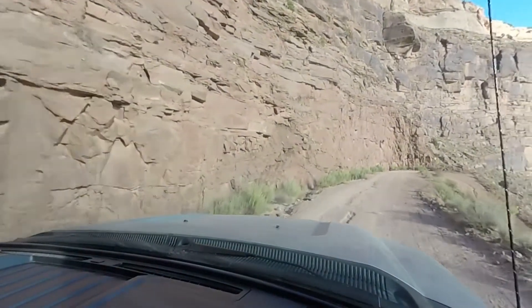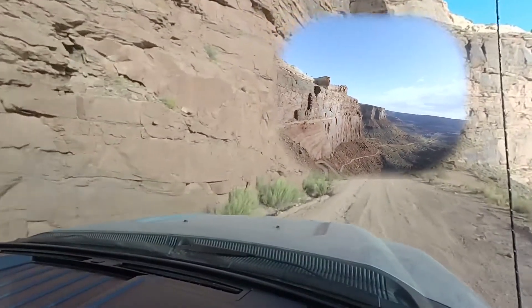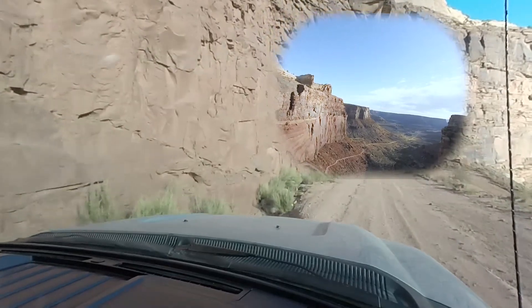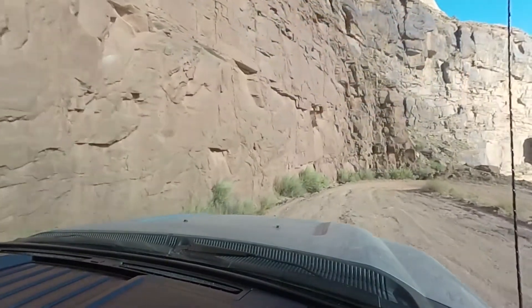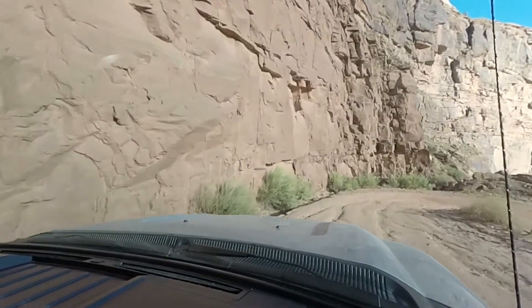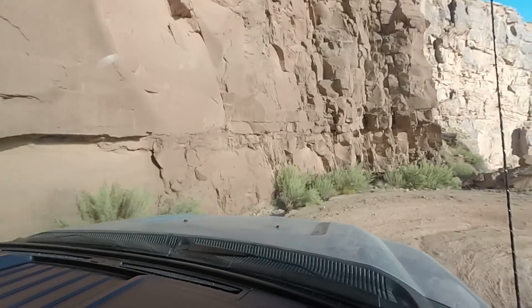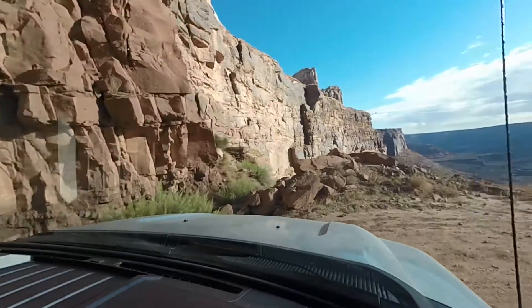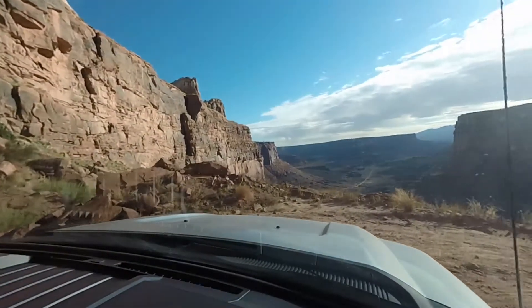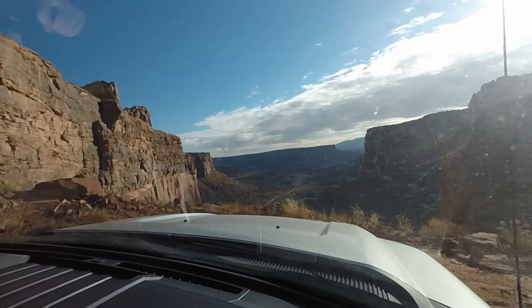At this point the camera on the right hand window was pointing straight down the canyon. Then I came to this hairpin. I think I might have got round it in one, but I didn't want to chance it. I bottled it and reversed a little bit. Check the reflection in the top left hand corner.